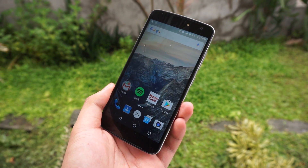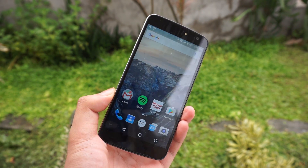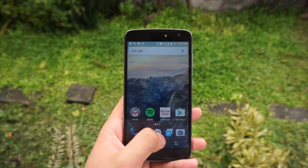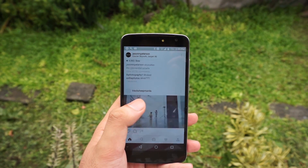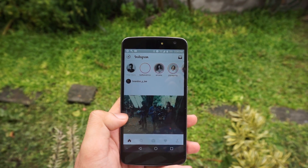The M1 runs Android Marshmallow 6.0, the latest and greatest from Android, which brings all of its goodness to this device — the revamped interface aesthetics, app search bar, memory manager, butter optimizations, fingerprint support, Google Now on tap, and much more.